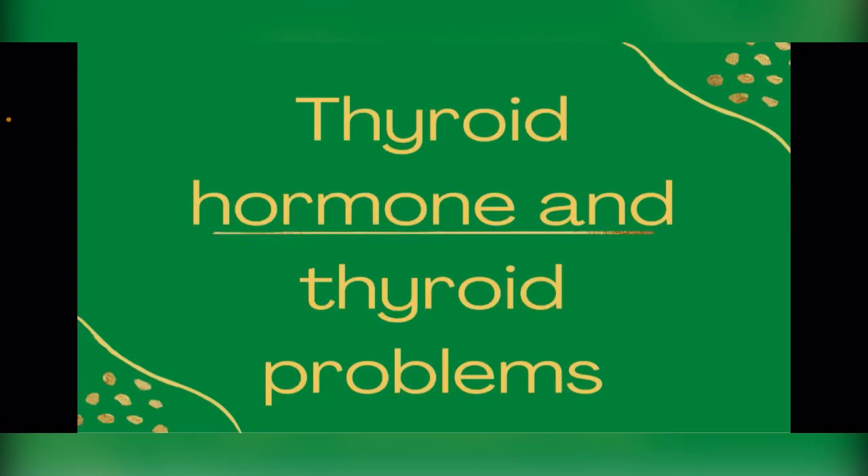Welcome. Today we are looking at the thyroid gland, the hormones it produces, and some of the common thyroid problems.